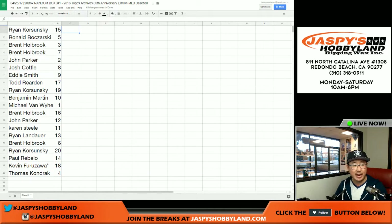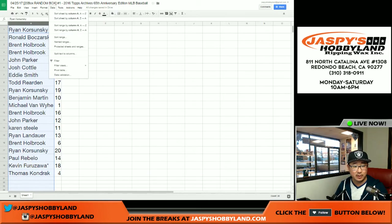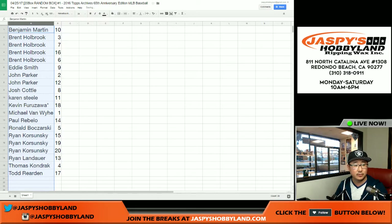What we're going to do is actually go by alphabetical order — that's probably the easiest way. Let's sort by column A. So Ben Martin, you're going first, then followed by Brent, Eddie, John, Josh, Karen, Kev, Michael, Paul, Ron, Ryan, the other Ryan, Thomas, and then Todd.